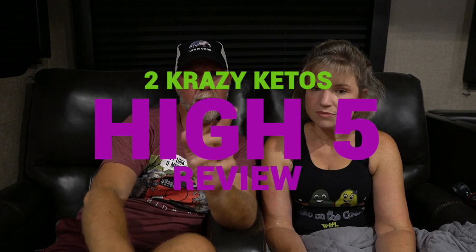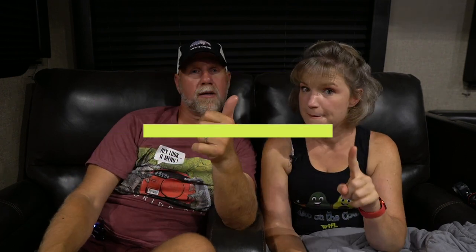Five things! So if you're new to our channel, we review all products based on five things: we talk about the ingredients, does it keto based on the nutrition label, how does it taste, how much does it cost, and finally would we recommend it.